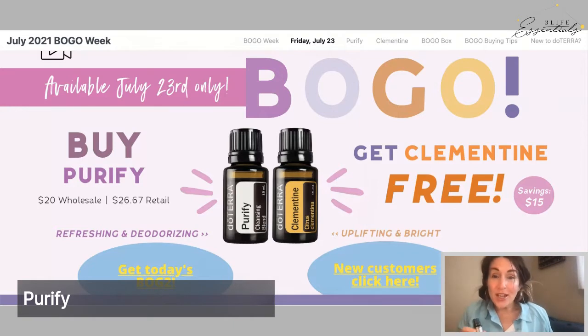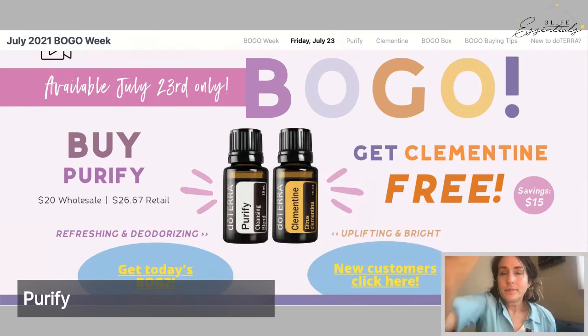Purify is a combination of lemon peel, Siberian fir, citronella grass, lime peel, tea tree leaf, and cilantro herb — which really gives it a very clean aroma.